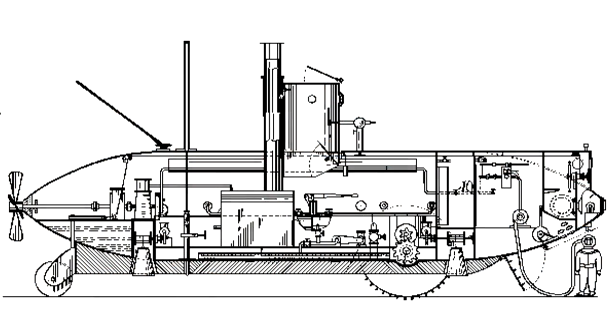You've got a submarine. You've got a snorkel for air going to the surface. You've got a diver's lockout chamber. The diver can exit, perform salvage work on the wreck, and bring it back inside. You can become a millionaire with this. And Simon thought this design is fantastic — it'll be an easy sell.